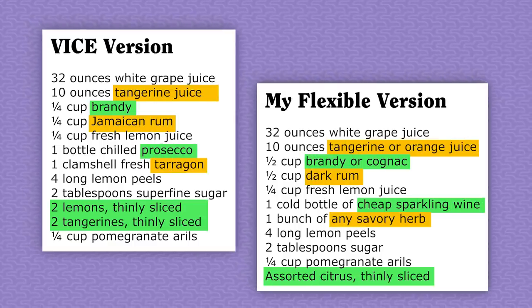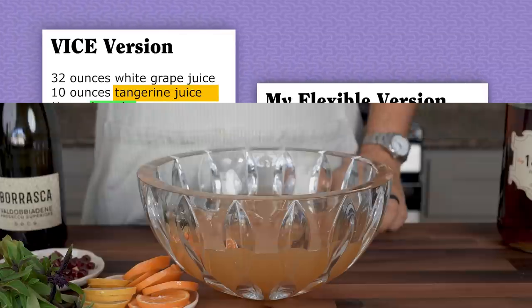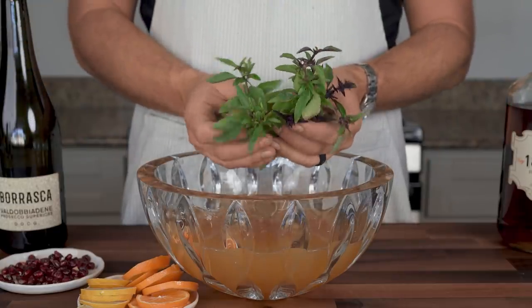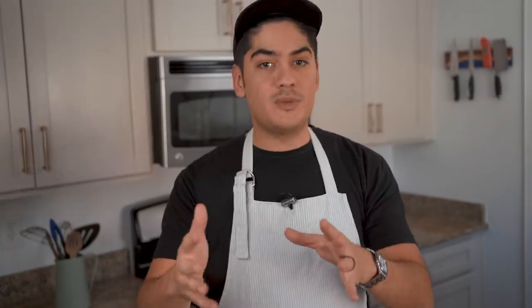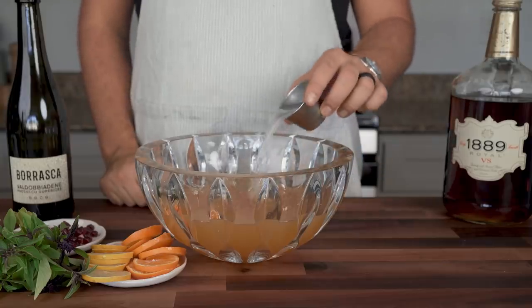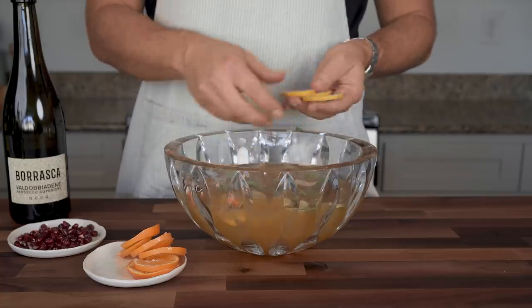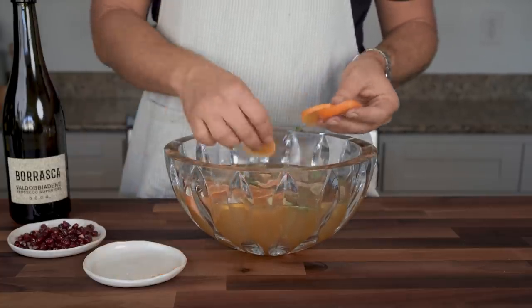The tangerine juice can be subbed for OJ. You might think the name implies that tarragon is of critical importance, but any savory herb works. This Thai basil will mimic the licorice notes of tarragon — so would fennel fronds. You could use rosemary or oregano. Your job is to understand each ingredient's purpose, like the Prosecco's job of adding effervescence, and mix accordingly. The point of learning one good punch is practicing that balance of acid from citrus, alcohol from liquor, sweetness from juice, and standout flavor compounds from stuff like fresh herbs.